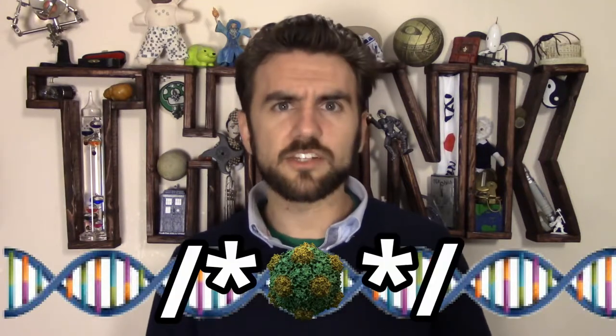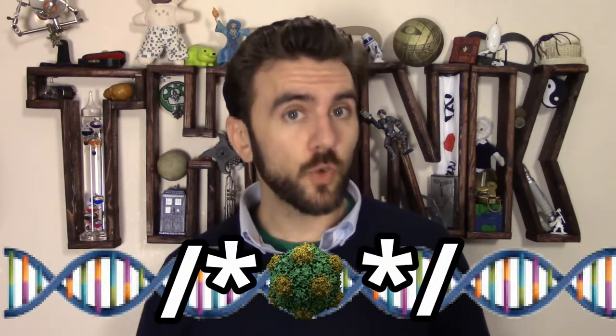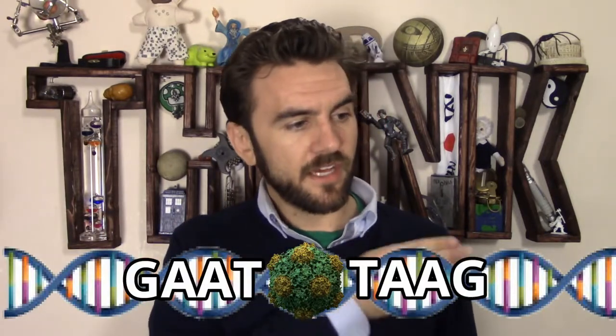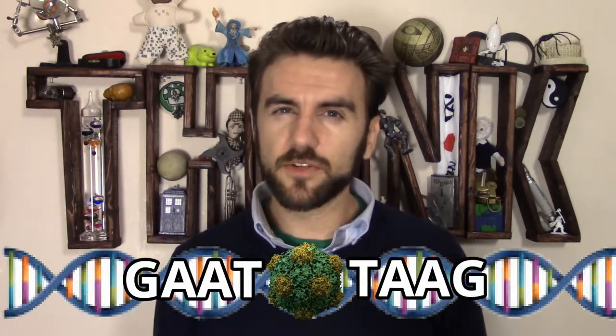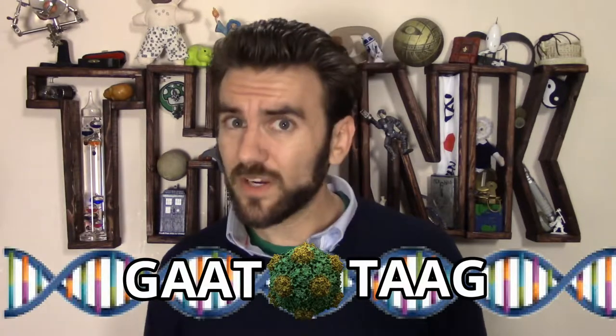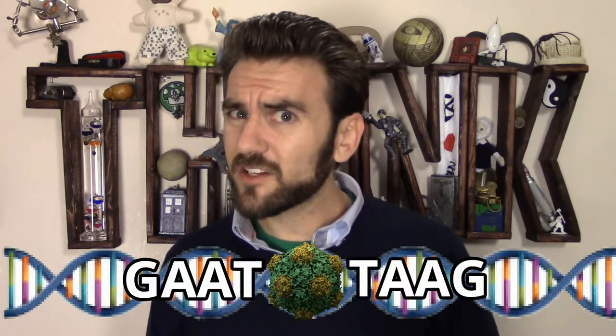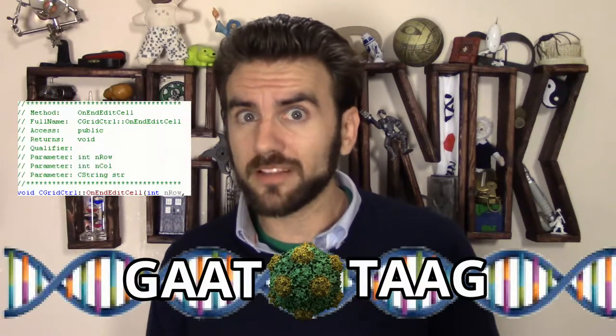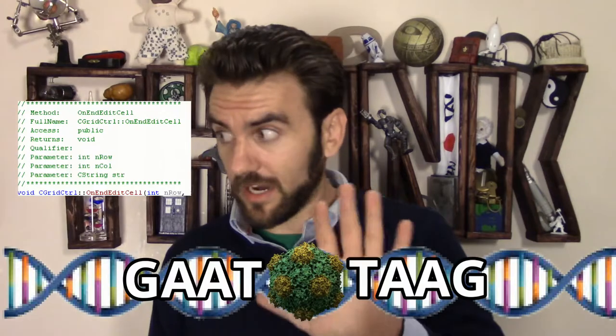CRISPR started off as one of those antiviral mechanisms. Bacteria that got sick of being infected by one particular kind of virus would actually keep that virus's DNA around inside their own, only with little brackets around it. The brackets are short palindromes of DNA code, like G-A-A-T-T-A-A-G, which let the rest of the cell know that it's not for fabrication. If you don't think it's cool that life has a method for commenting out sections of genetic code just like any programming language, you can just get out of my face.